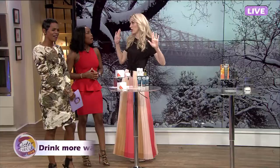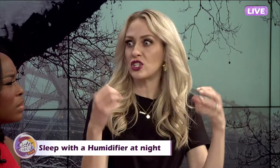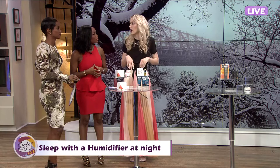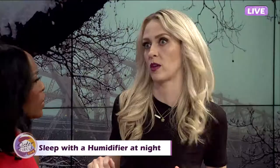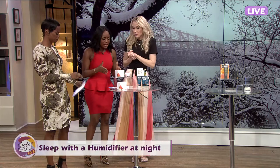Tip number two is sleep with a humidifier in your room. I preach this from the rooftops, because in the winter the air is cold — that's what's drying us out. Plus, we're blasting the heat, which really dries you out. The humidifier just adds moisture back in the air while you're sleeping, and your skin can just soak it up. It doesn't have to be expensive — get a $30 one at any drugstore. I literally have one in every bedroom in my house.